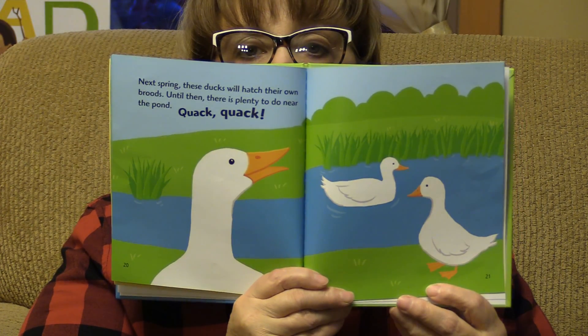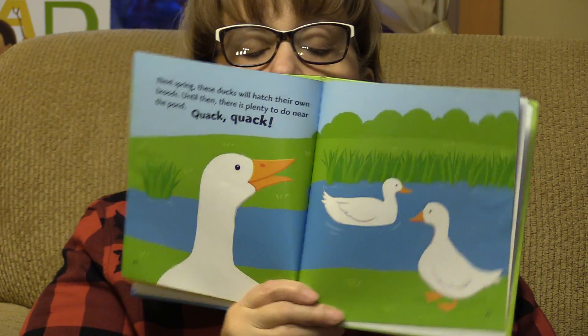Next spring, these ducks will hatch their own broods. Until then, there is plenty to do near the pond. Quack, quack. Looks like they're having fun.